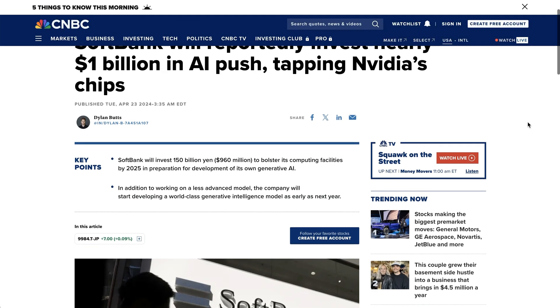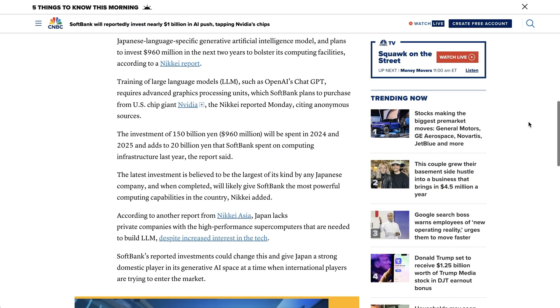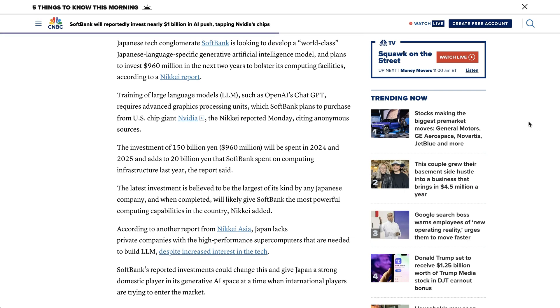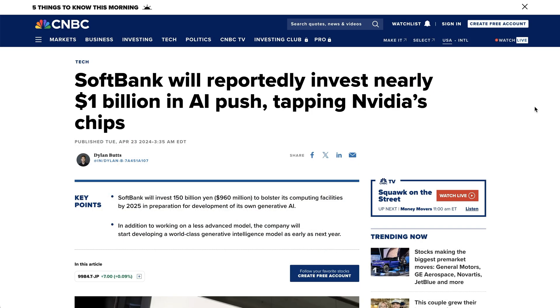Lastly, reports that SoftBank is set to invest nearly a billion dollars in their own AI push. One of the trends that we're seeing right now is companies racing to build highly performant LLMs that are built around non-English languages. CNBC writes that SoftBank is looking to develop a world-class Japanese-language-specific artificial intelligence model and plans to spend about a billion dollars on the compute to do so. This is the type of trend that I expect to continue in basically every major language market. For now, though, that is going to do it for today's AI Breakdown Brief. Next up, the main AI breakdown.